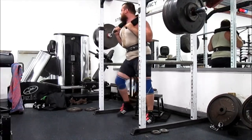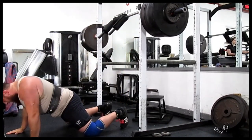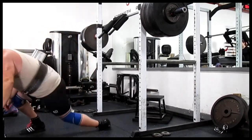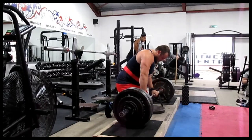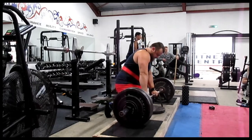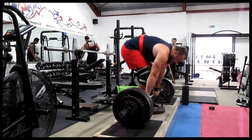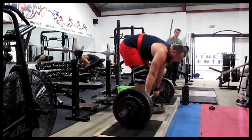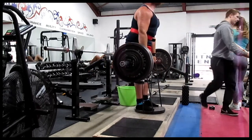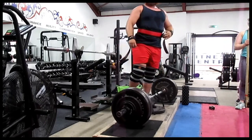On deadlift day I was doing a deficit deadlift stood on a 25kg plate with a black band underneath. I'm not sure how much a black band adds at the top, I've not really measured it. But weights wise, my previous PB was 235kg in bar weight, and today I worked up to 243.5kg. So this is 238.5kg here — I was using a 21kg bar again, so that's why it's 8.5kg and not 7.5kg.